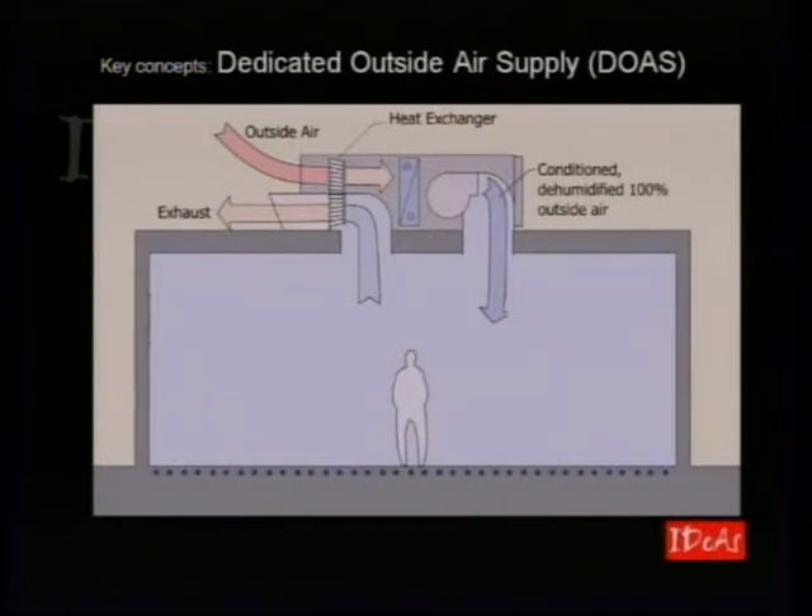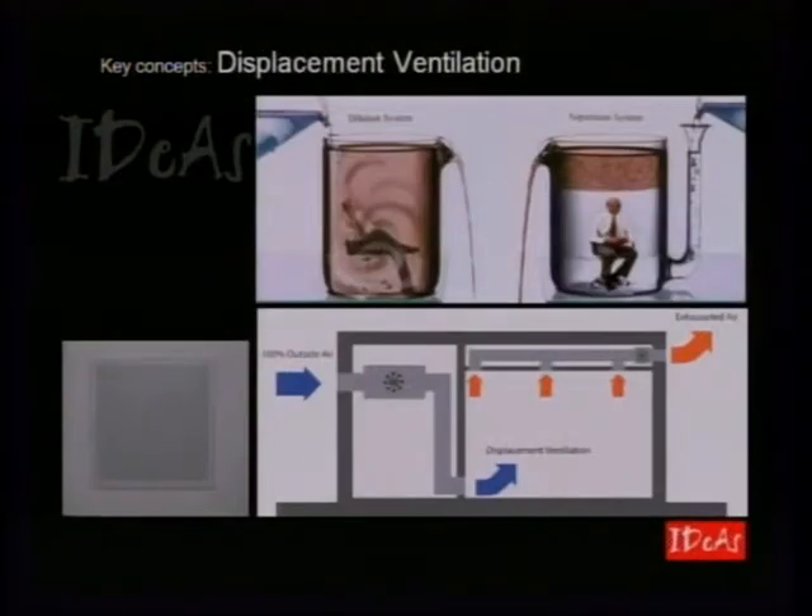The air we pump into the building is just fresh air — all dedicated outside air, no mixing with exhaust air. We deliver it at a very low elevation and very low velocity — this is called displacement ventilation, where you don't allow the air to mix and dilute. Fresh air is delivered down low; you can see the displacement ventilation diffuser.